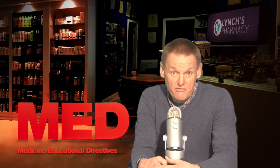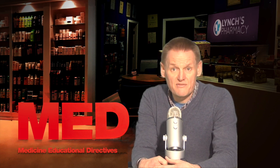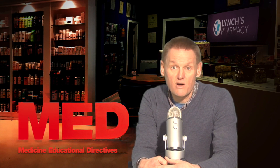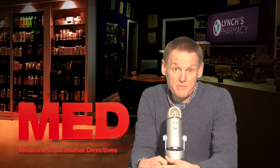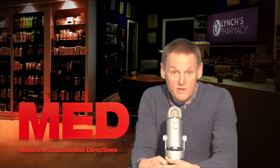Most people make a complete recovery from glandular fever. If the symptoms are prolonged and you feel unwell or concerned, it's best to see your GP. The diagnosis of glandular fever can usually be confirmed with a blood test.